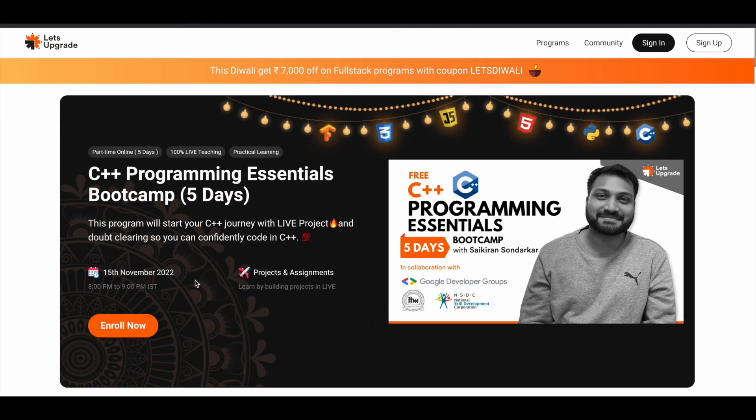India's popular tech learning community Let's Upgrade is offering free live online courses in the form of bootcamps in upcoming days. The very first one is the C++ Programming Essentials Bootcamp, which is a 5-day program where you can learn and upskill your knowledge about C++ from basic to advanced level. This program will be starting on 15th of November 2022.